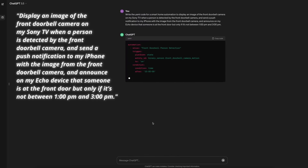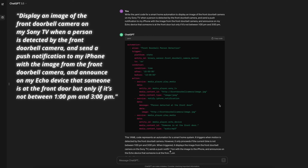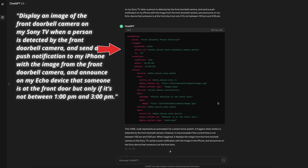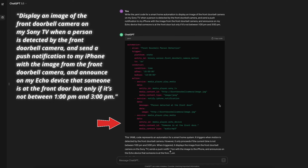Next is to write the YAML code for a smart home automation to display an image of the front doorbell camera on my Sony TV when a person is detected by the front doorbell camera, send a push notification to my iPhone with the image from the front doorbell camera, and announce on my Echo device that someone is at the front door — but only if it's not between 1pm and 3pm. ChatGPT responded right away. The YAML configuration is decent, but the binary sensor shown for detecting motion is not necessarily specific to person detection. The entire automation has the condition to only run before 1pm or after 3pm, but I only wanted that condition for the Echo announcement. I also don't think the notification to the TV would work as written without a supported integration, and ChatGPT provides no additional explanation or guidance text.